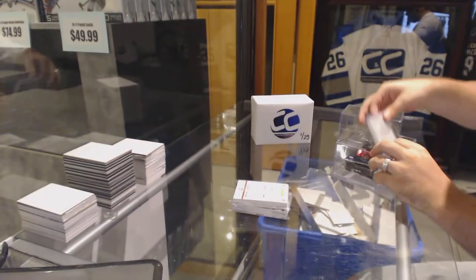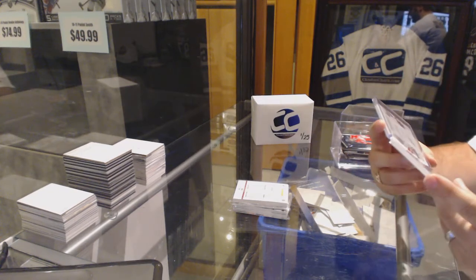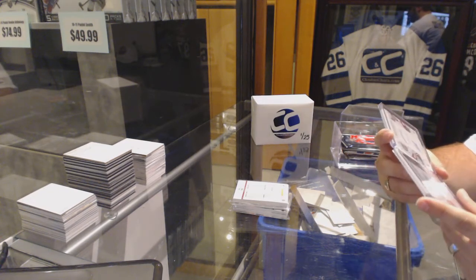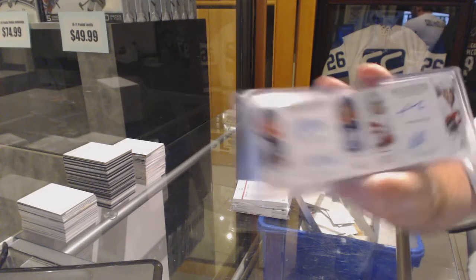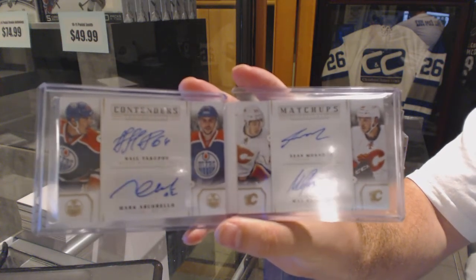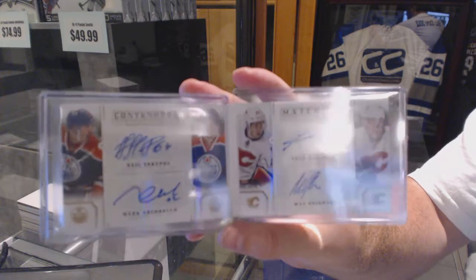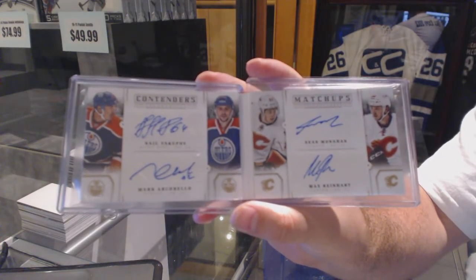Your card is a Contenders Quad Auto Booklet, numbered to 50, of Yakupov, Archibello, Bennett, and Reinhardt. Quad Auto, numbered to 50.